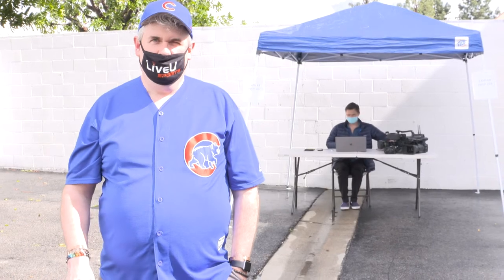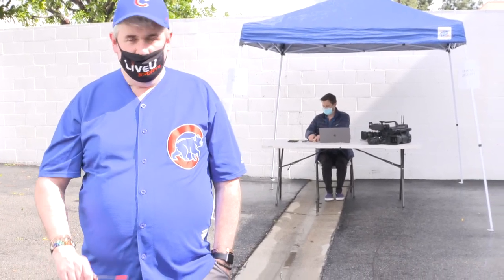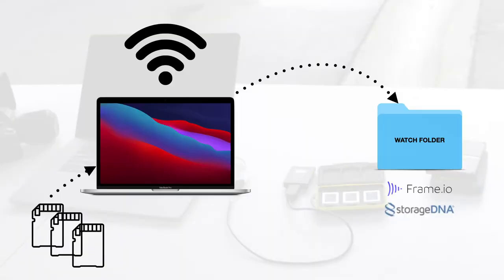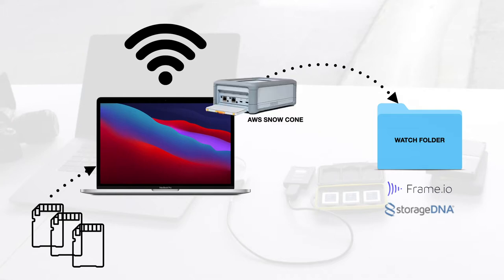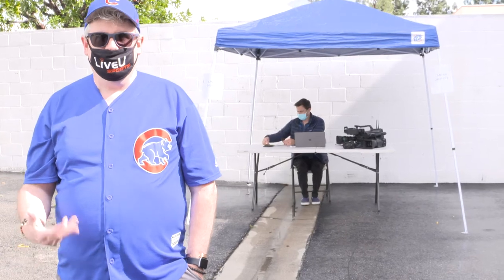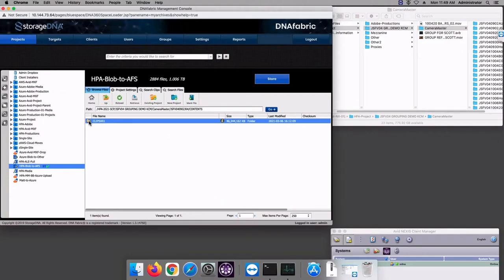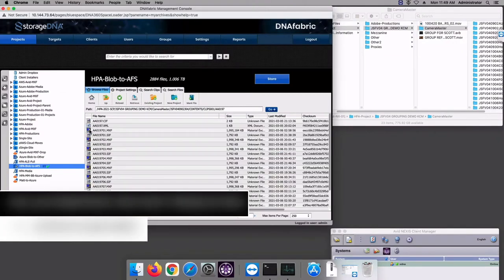In this example, we have an internet-connected laptop receiving hard drives of media from each camera person. That footage is organized based upon an agreed-upon file structure and dropped onto a StorageDNA-connected watch folder. In some locations, an Azure Data Box or a Snow Cone might be used instead to FedEx to the cloud — reality TV can end up in some harsh locales. As this media is being dropped into the folder, we've set up a few tasks to automatically happen in the background. First, the checksum — we need those MD5s.